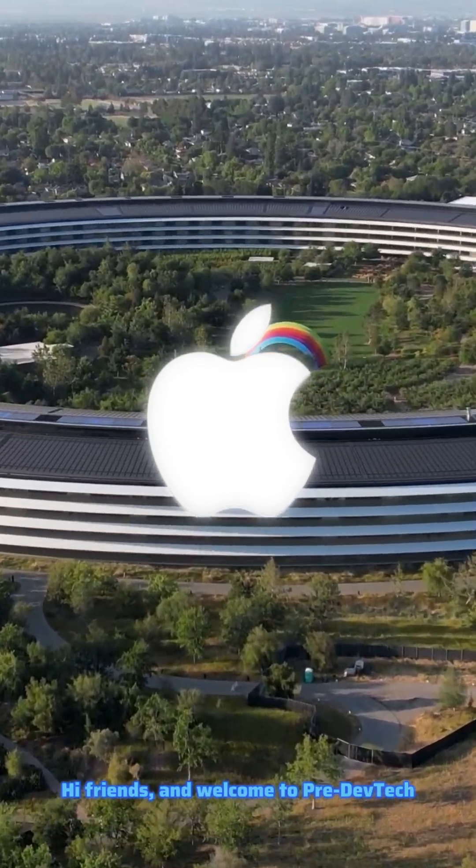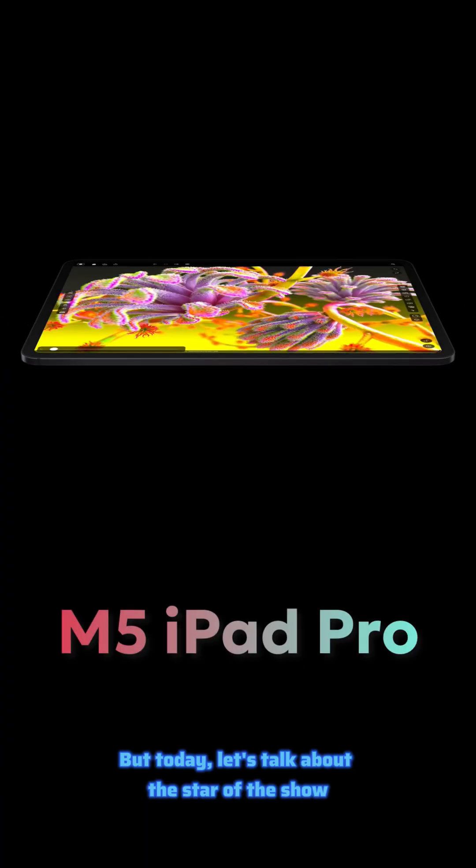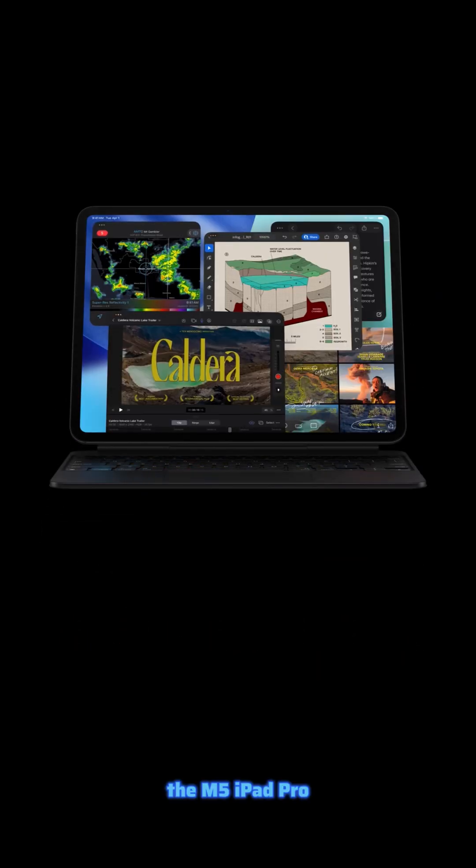Hi friends, and welcome to pre-DevTech. Apple just silently launched the new M5 iPad Pro, the MacBook Pro, and the Vision Pro. But today, let's talk about the star of the show, the M5 iPad Pro.